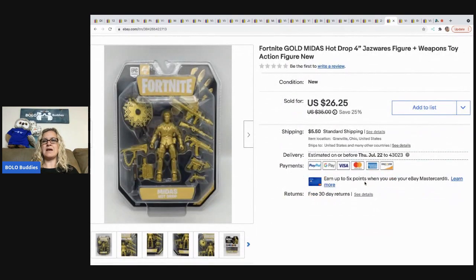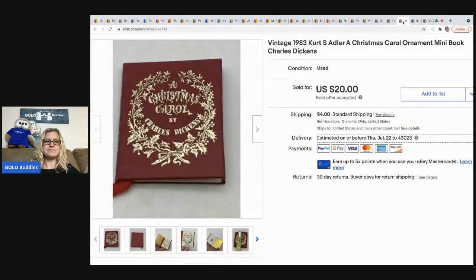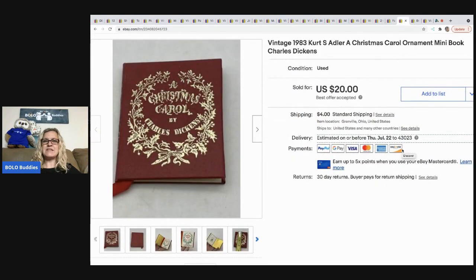The next item is this Fortnite Gold Midas action figure. I looked it up at the sale — comps looked really good, sell-through rate was decent, though there were quite a few listed, so I was competitive with my price. It sold super fast for $26.25 and the buyer paid shipping.